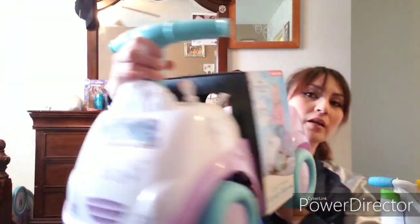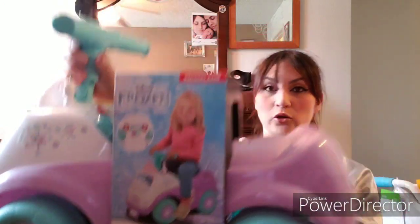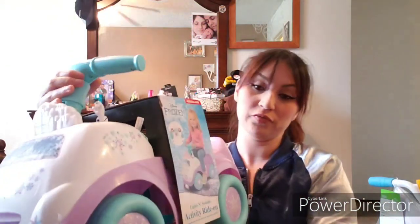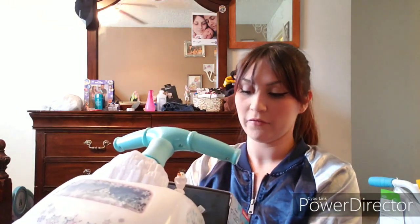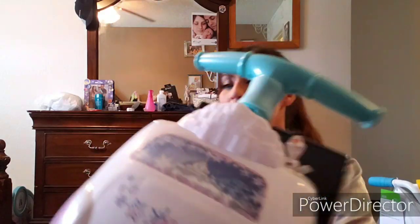Now for the bigger stuff — we got her a little Frozen ride-on car. She's gonna sit and push herself around, or I'll push her around. It says 'Ride On,' has fun sounds and flashing lights. The dashboard has interactive electronic activities, the handlebar folds down for storage, and it's safe and durable. It plays music and has lights — there's even a little Olaf on it. She's gonna love it because she's obsessed with Frozen.